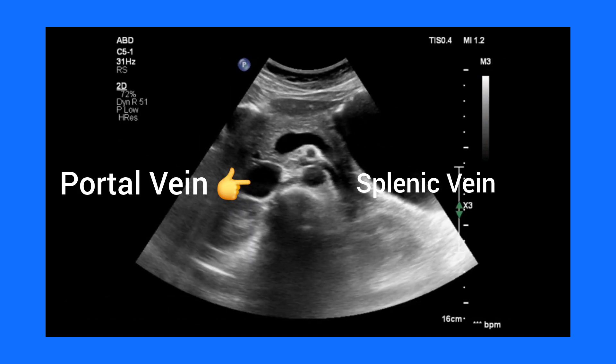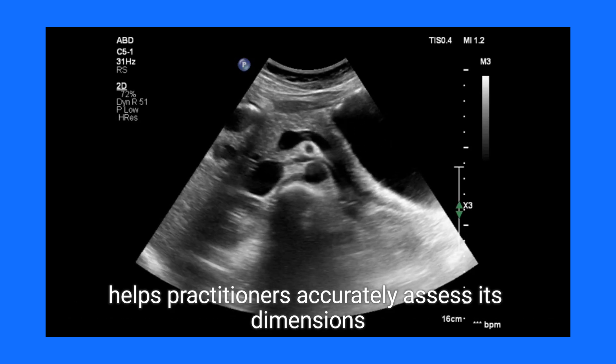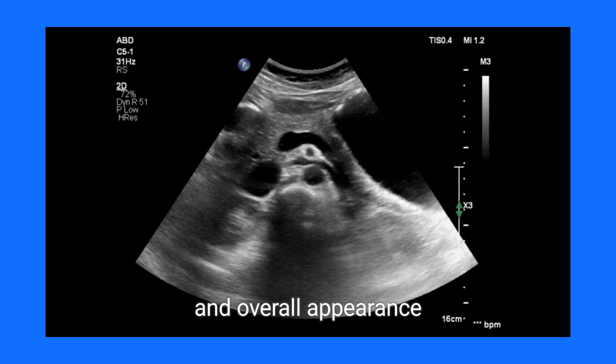This distinctive echogenicity, combined with its lobulated structure observed on transverse views, helps practitioners accurately assess its dimensions and overall appearance.